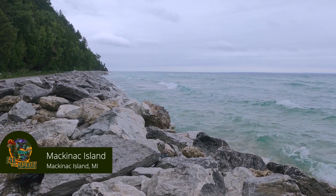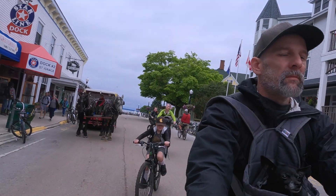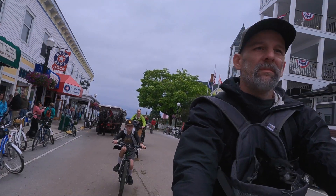We heard about this place called Mackinac Island — there are no cars allowed on the entire island. It's the only place in the entire US where cars have been banned. You can only get around by bike or you can take a horse-drawn carriage taxi service. We thought it'd be a cool place to explore, so how stressful was the process and was it worth it? Stay tuned to find out.